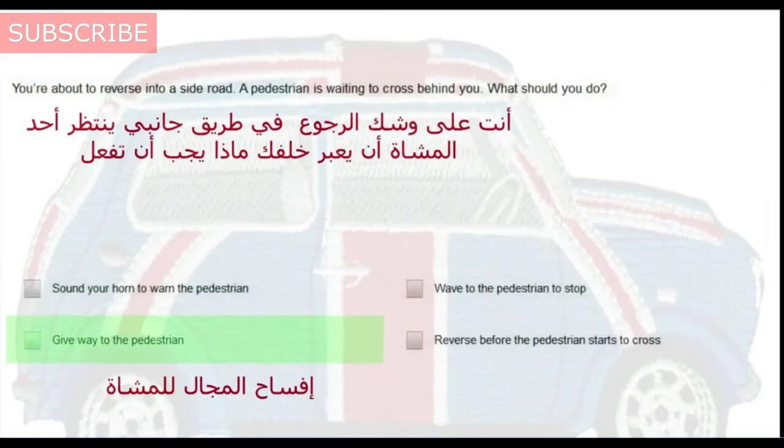You're about to reverse into a side road. A pedestrian is waiting to cross behind you. What should you do? Give way to the pedestrian.